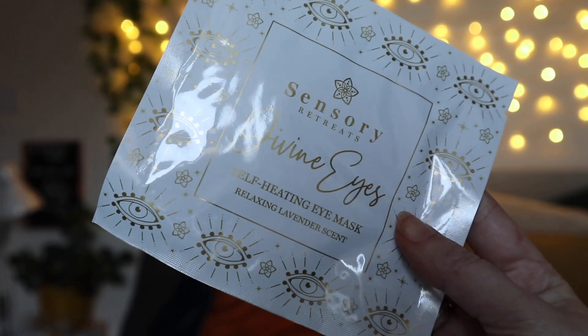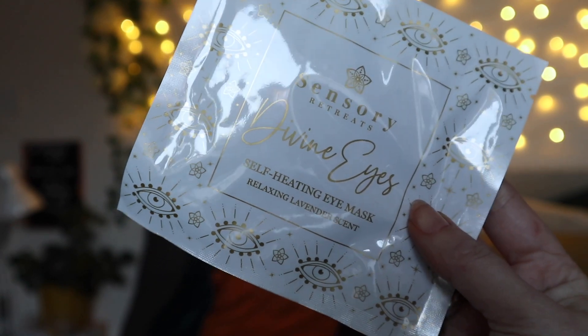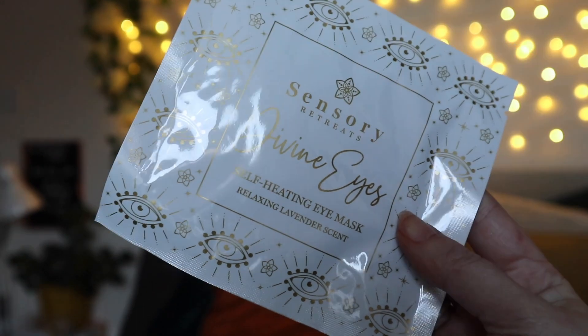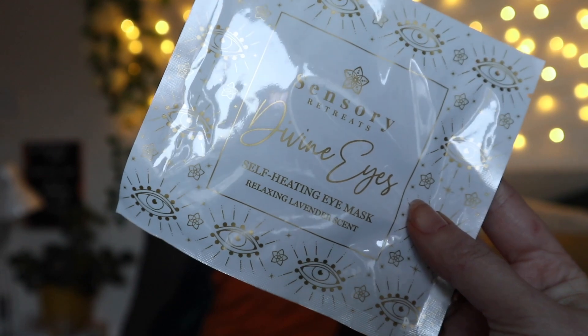First up we have something from Sensory Retreats — this is the Divine Eyes self-heating eye mask, and it's lavender scented. The recommended retail price for a multi-pack is £21. It says that in just 25 minutes it magically melts away tension and eye strain. I love that idea; I think that's going to be really fun to use.